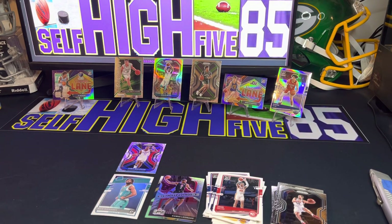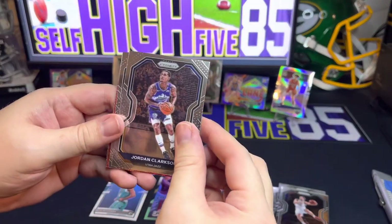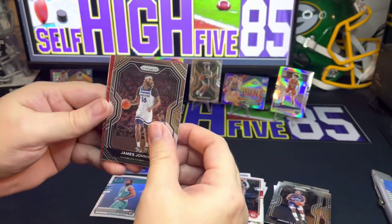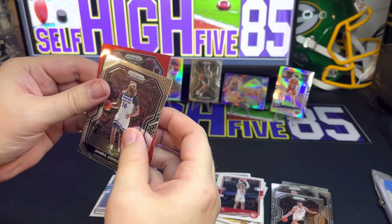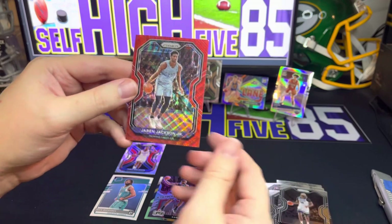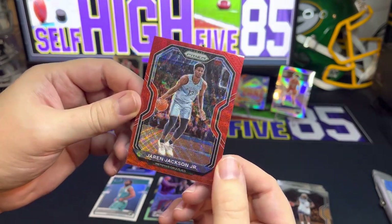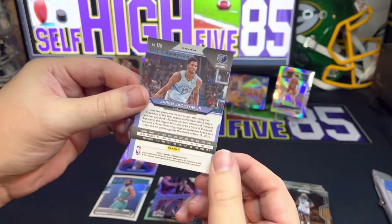Last pack here — see if we can beat out the Malik Monk silver. We start with some color — that's going to be Jordan Clarkson, James Johnson, Brooke Lopez, and let's see what our red is. Does not look like a rookie — Jaren Jackson Jr.! Centering is not horrible, it's a little heavy on the right side compared to the left, but Jaren Jackson is a good player.